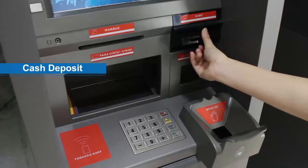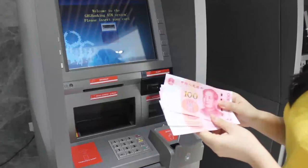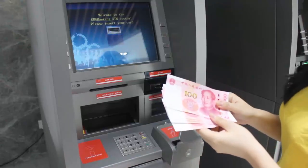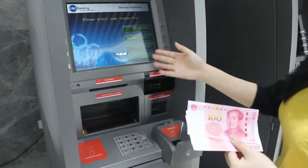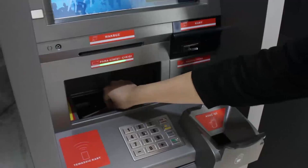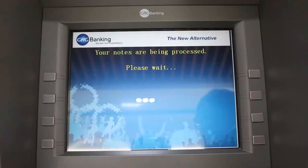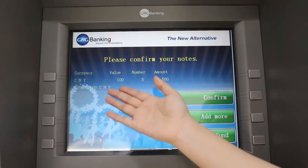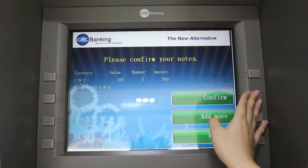We will now demonstrate how to insert currency. Before demonstrating, we already wrote a label G here to support the later transactions. Here we insert the PIN number. We have several functionalities to choose from, so I use cash deposit. I put the currencies here — totally 500 RMB — and confirm. The machine has detected that we put 5 notes inside and the total amount is 500, so we confirm.